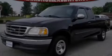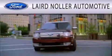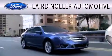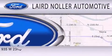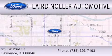Stop by today and test drive this automobile for yourself. Laird Nuller Automotive is dedicated to doing everything possible to ensure that the experience you have selecting your next vehicle is as pleasant as possible. We are located at 935 West 23rd Street in Lawrence.